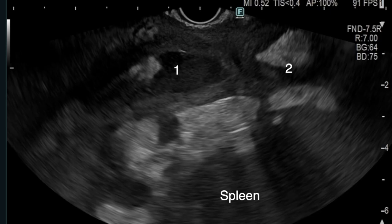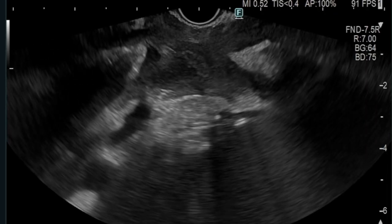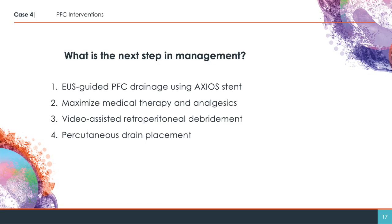There was no window for percutaneous drain placement and the collections were perceived to be too small for any intervention. The patient had undergone endoscopic transmural drainage with nine endoscopic necrosectomies performed over a four-month period for infected necrotising pancreatitis. What is the next step in management?